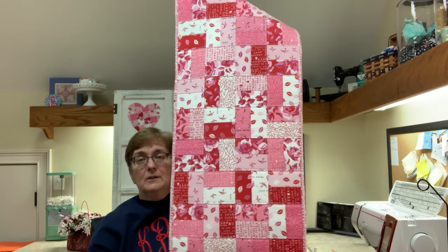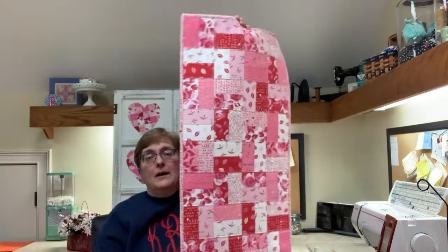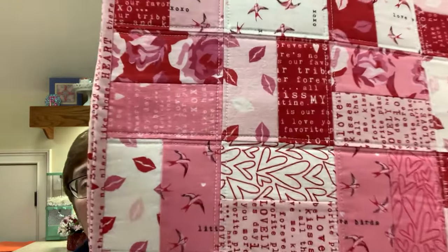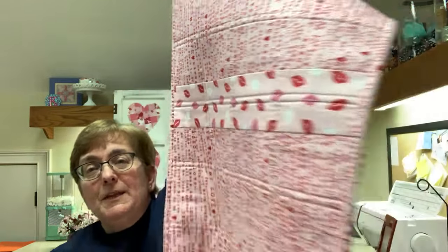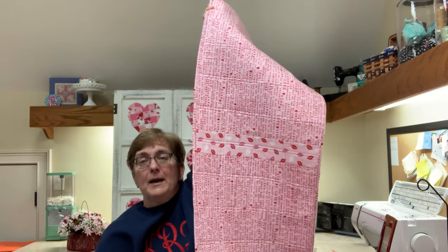The table runner turned out really cute with the same fusible fleece Thermolam, the same binding, and simple straight-line quilting. On the back I didn't have a big enough piece of fabric, so I pieced it — I used a fabric with little lips on it down the center. And that's totally okay — it's fine to piece the backs of your quilts, table runners, or wall hangings whenever you need to make a piece large enough for your project.